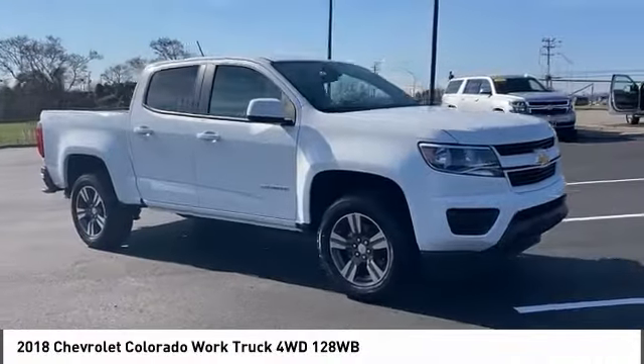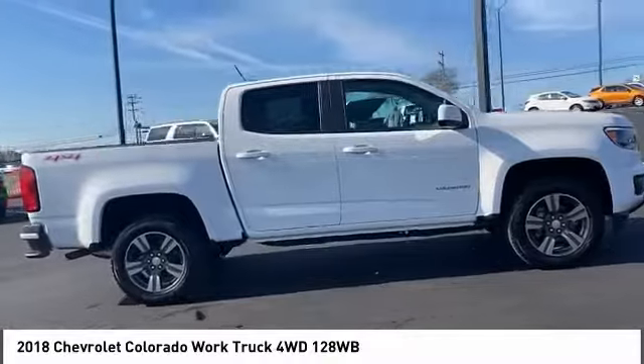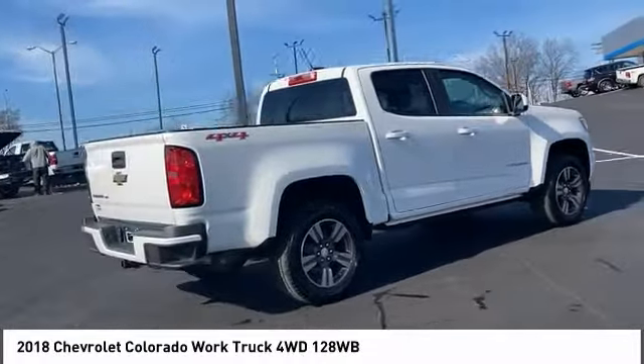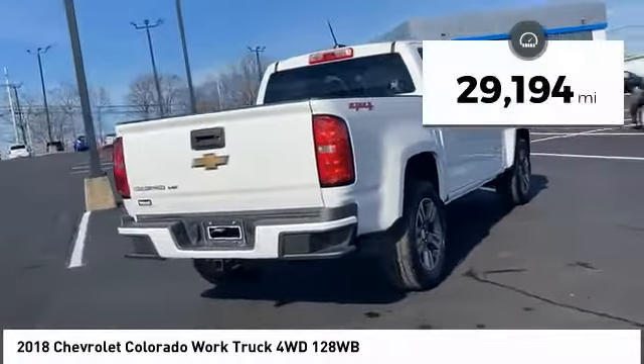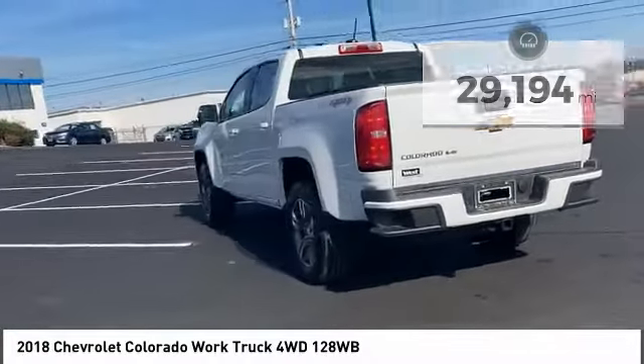Take a ride in the 2018 Colorado. Great hauling capability, powerful, rugged, and a great Chevy price. Colorado is it. This vehicle has less than 30,000 miles. Here are some of this vehicle's great options.